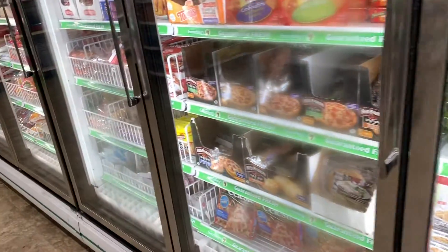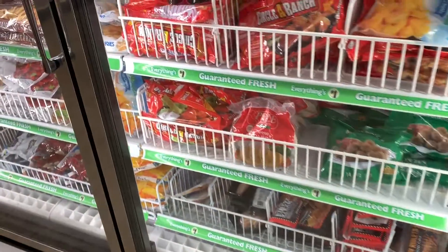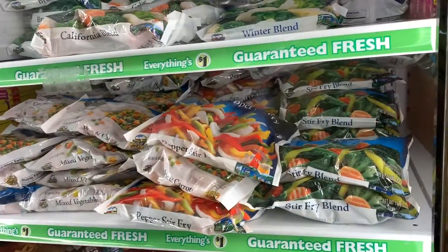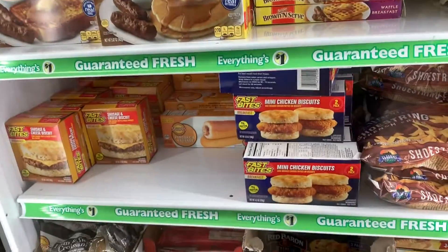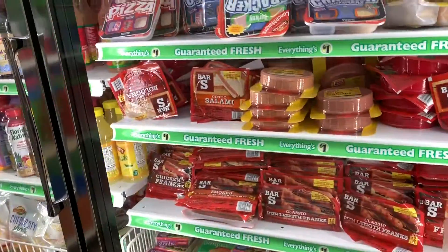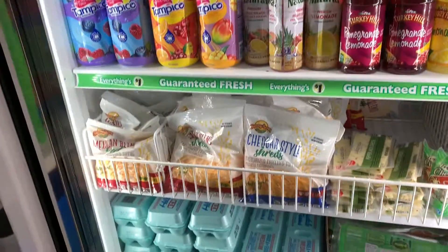Look back at the whole refrigeration section — Dollar Tree has got it going on. This thing was stocked: meatballs, cold cuts, french fries. Look at the vegetables, the mixed vegetables — if you do stir fry, you can get your vegetables here. They've got breakfast sandwiches, waffles, a little bit of everything. If you've got a lot of kids and you're trying to stretch that budget, this is the place to be.